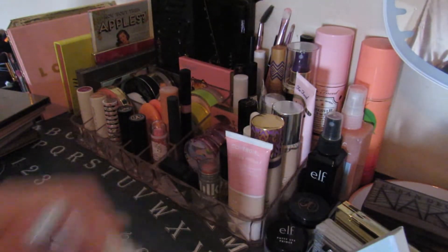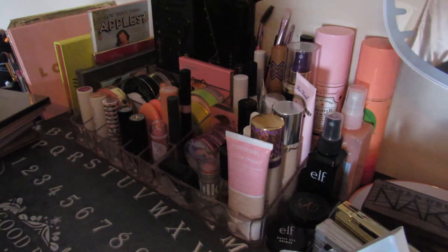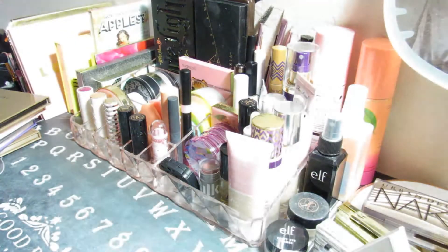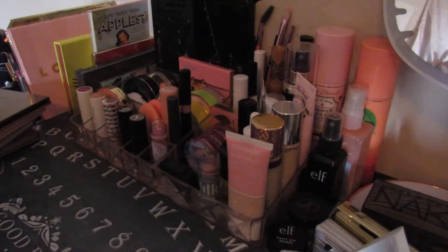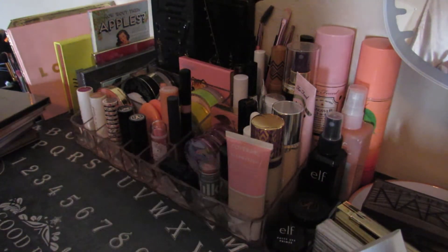I apologize if the lighting sucks. I'm using my window and it's really cloudy and windy out so I'm getting intermittent sun. I tried turning the lamp on but it's way too bright, so I'm going to leave that off. I'm going to do a couple singles next and then we'll get into the rest of my palettes.